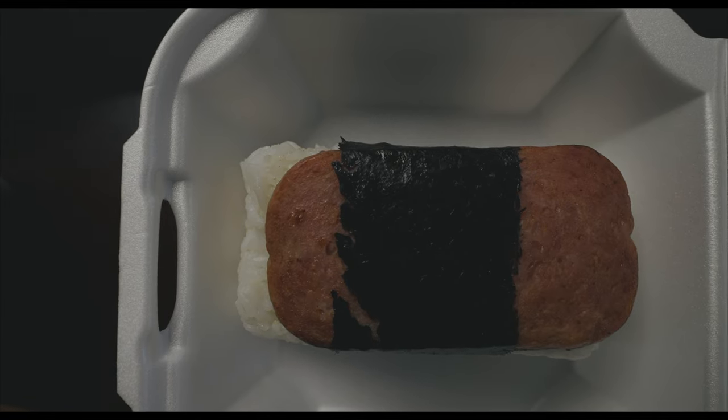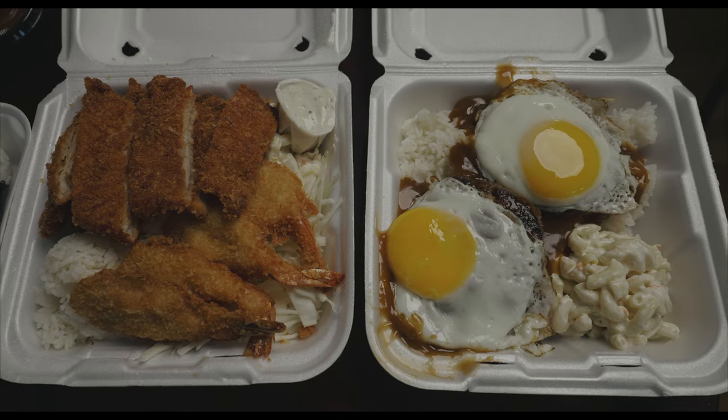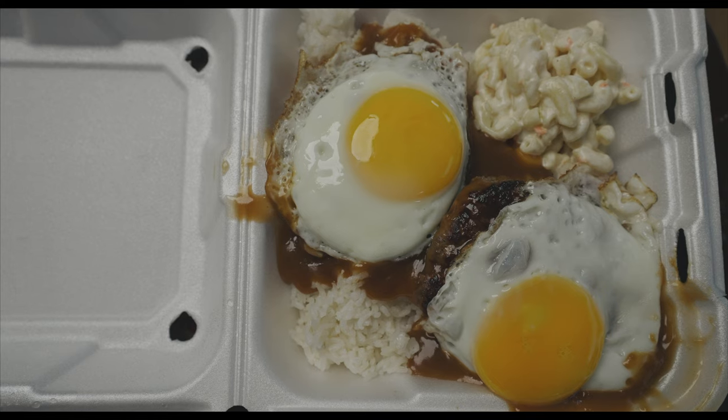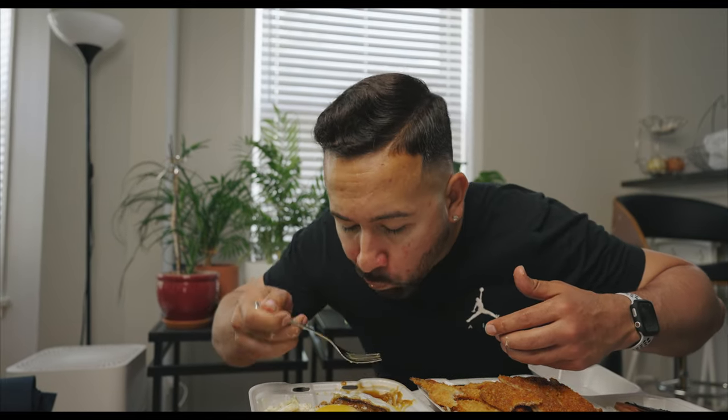First, we'll try the Spam Musubi. This is basically a block of rice with a piece of Spam — Hawaiians love their Spam, and I don't mind it myself. That is just a well-crafted snack, you got the soy sauce inside the rice. The Spam is cooked up. Got some fried shrimp — perfectly fried. That shrimp is flattened and you've got the panko crumbs around it, so it's nice and crispy. The shrimp is meaty. And we got the chicken katsu, thinly sliced chicken. The macaroni salad is really, really well done. Time to try a loco moco — brown gravy, sunny side up egg, meat patty on top of white rice. It's just such a hearty meal. Overall I would put Aloha Eats near the top of my recommendations list.